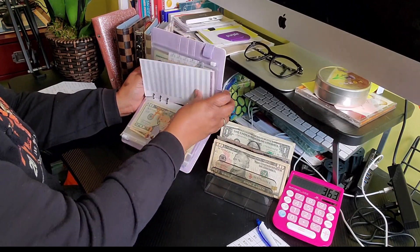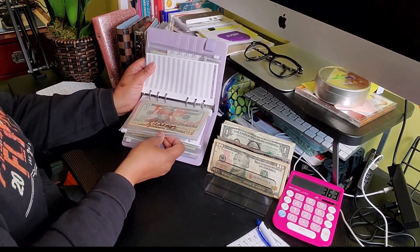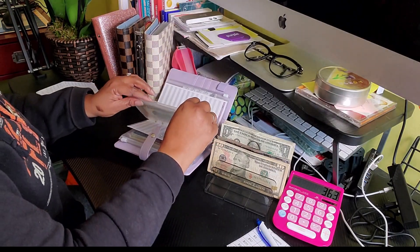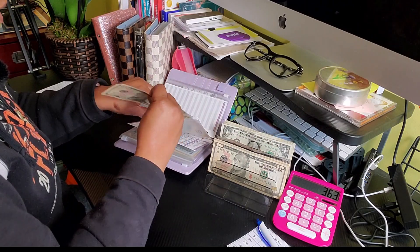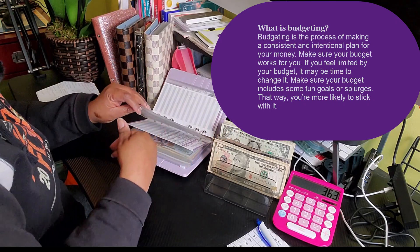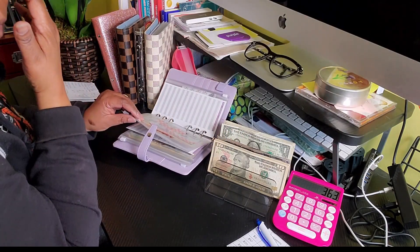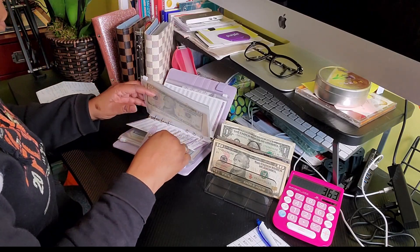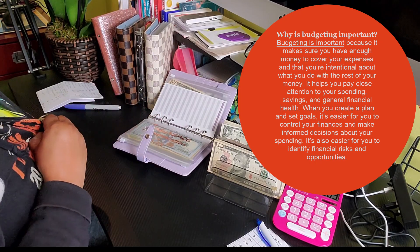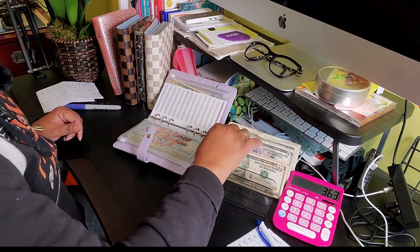Next, we have health, dental, and vision — that is going to get $10. Every little bit helps. I was feeling guilty because I wasn't able to put a whole bunch in each envelope. But you have to re-center yourself and remember the reason why you're doing this — you're doing it to make things a little bit easier for you and your family and to be able to save money.